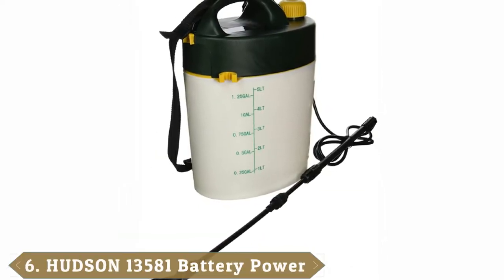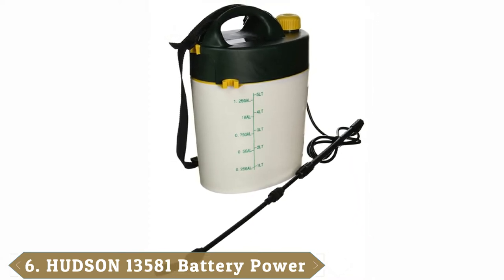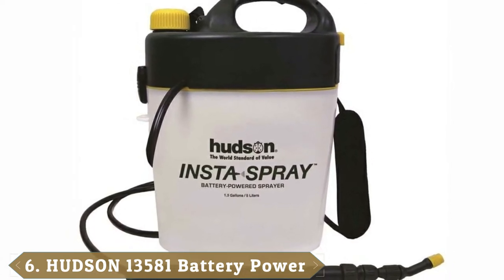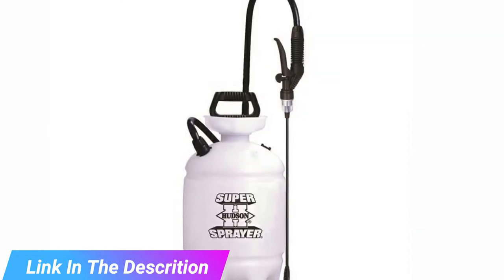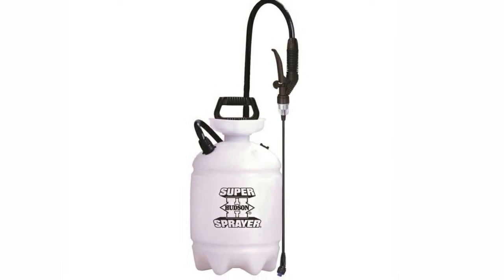The number six position is dominated by the Hudson Battery Power Garden Backpack Sprayer 13581, a rechargeable option. The unit uses D batteries to operate. The sprayer works for an average of 10 hours and is very easy to get used to using.